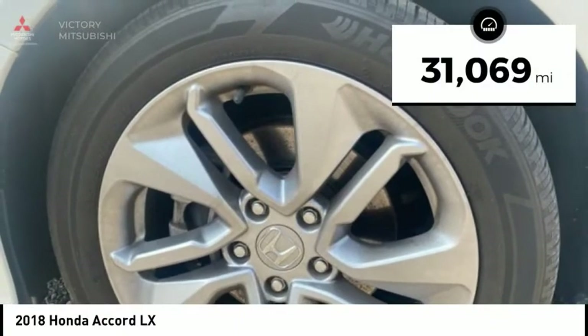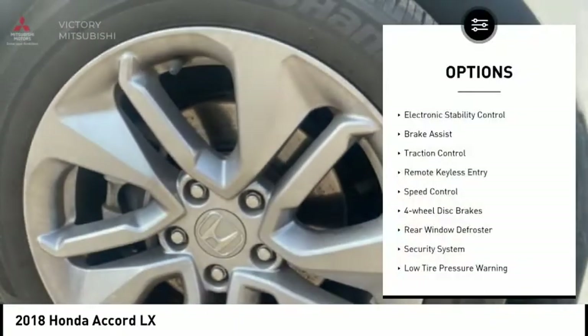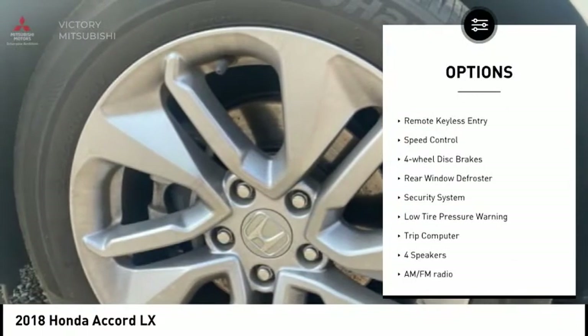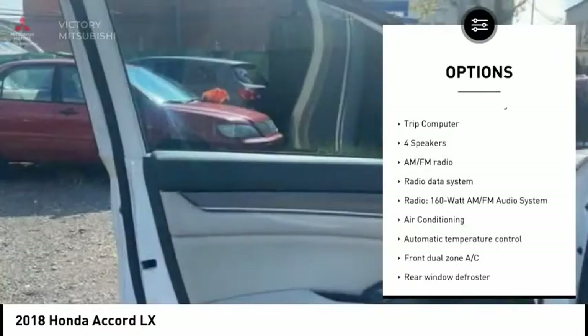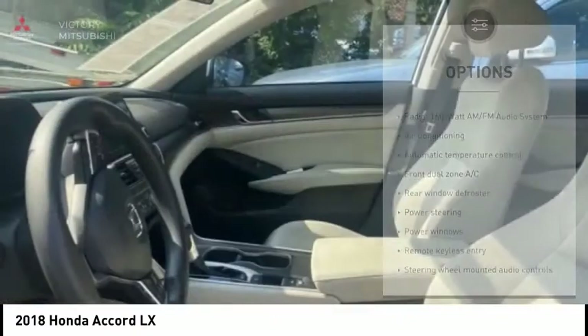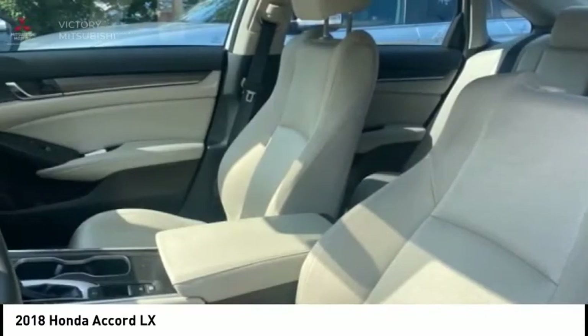This vehicle has less than 35,000 miles. Here are some of this vehicle's great options: electronic stability control, brake assist, traction control, remote keyless entry, speed control, four-wheel disc brakes, rear window defroster, security system, low tire pressure warning, and trip computer.